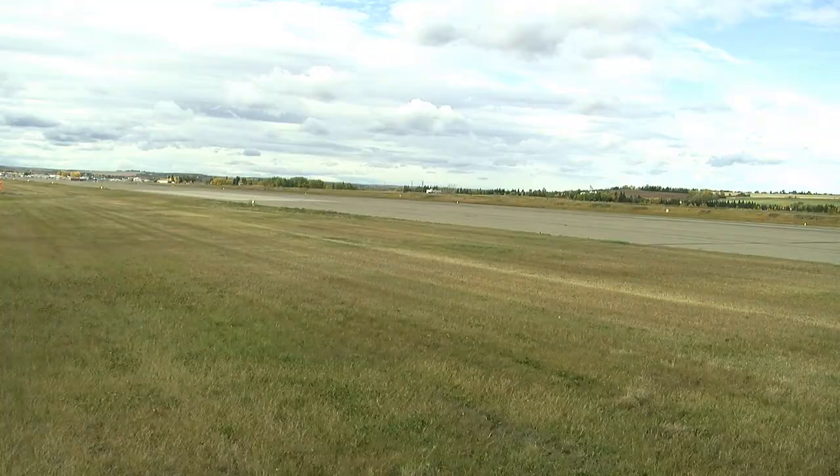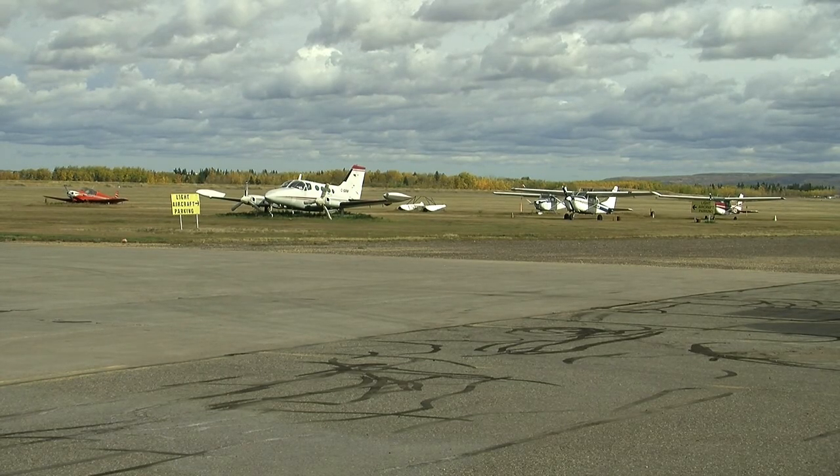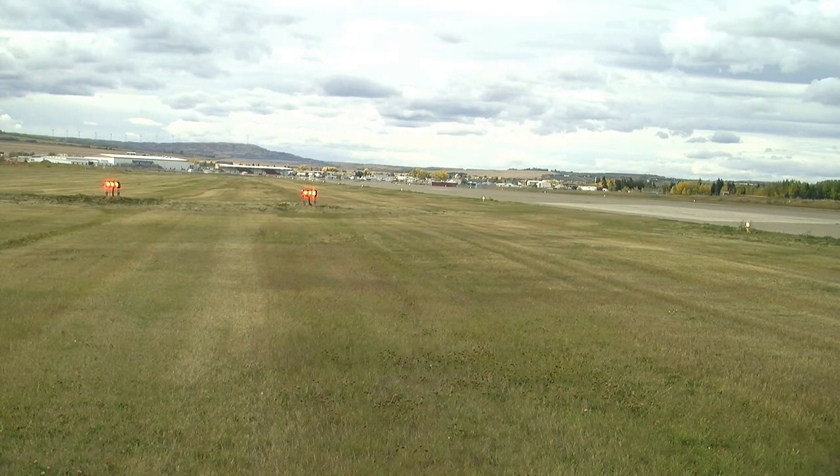Our maintenance guys are thrilled about this. It saves them plenty of time, and the main thing is the safety of it all. With the grader, it helps us improve our winter maintenance plan. The grader will be set up along the runway to scoop up snow on the entire stretch and push it far away from the shoulder of the slab, in case a plane landing skids to the side.